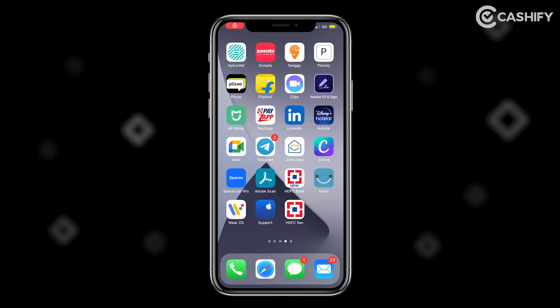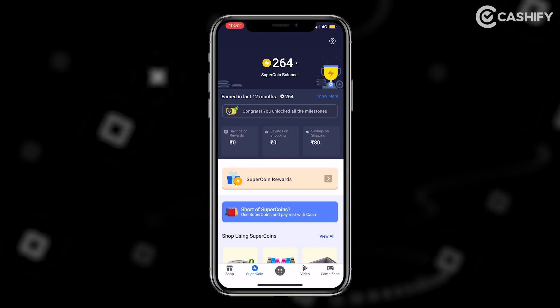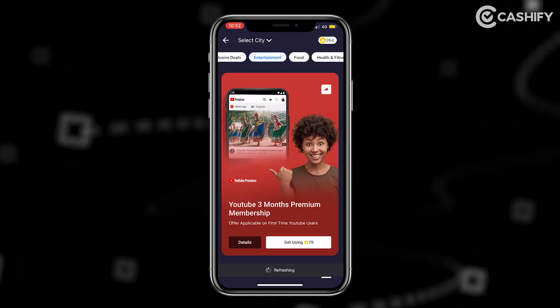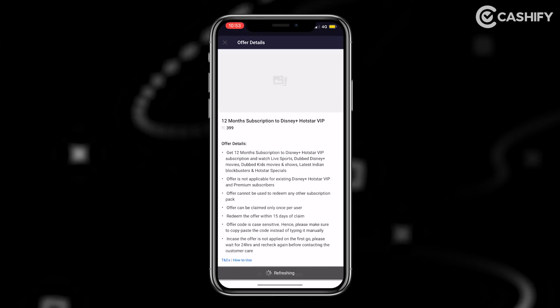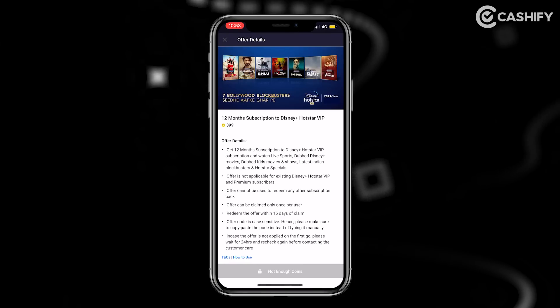Finally, we will talk about a hack where you don't have to spend money at all. If you do Flipkart shopping, like I do, you accumulate Flipkart Super Coins. You can use those Super Coins to redeem a Hotstar VIP subscription. So you can buy Hotstar VIP using your Flipkart Super Coins. This is quite a useful super hack.